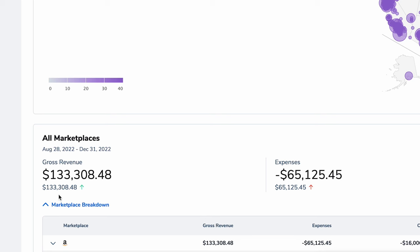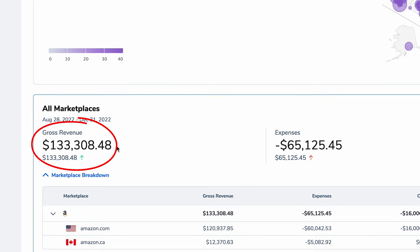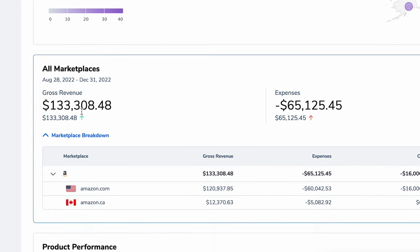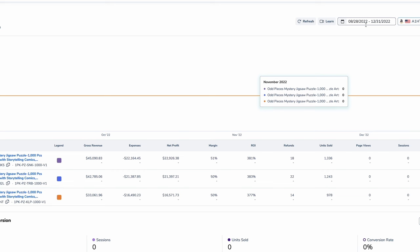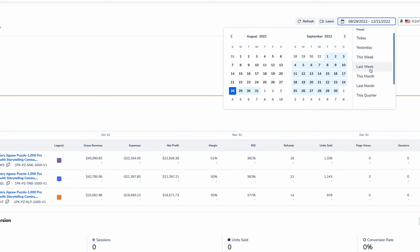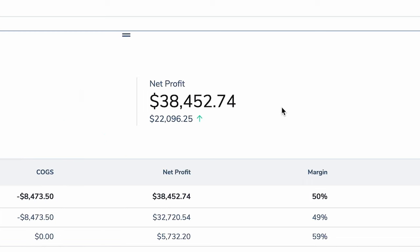I'm going to log into our Helium 10 dashboard. We launched the product on August the 28th and today is December the 29th. You can see that the product has done over $133,000 in revenue. And the coolest part is that it's $68,000 in profit. We ran out of stock, but if we just go to this month, which is December, you can see that we did $75,000 per month just in December, and we did $38,000 a month in profit.